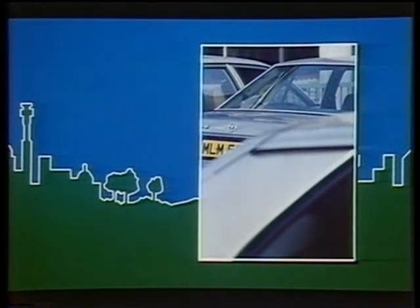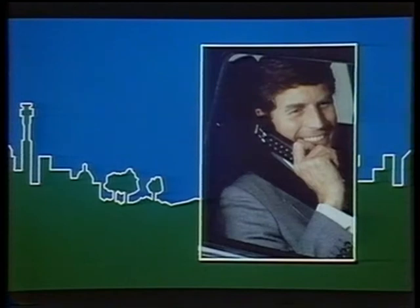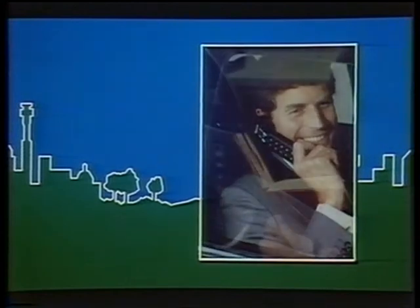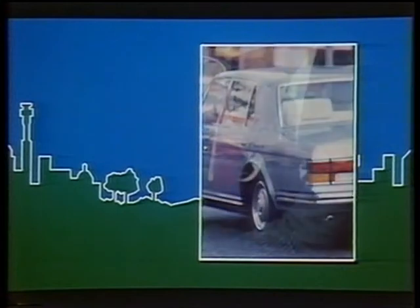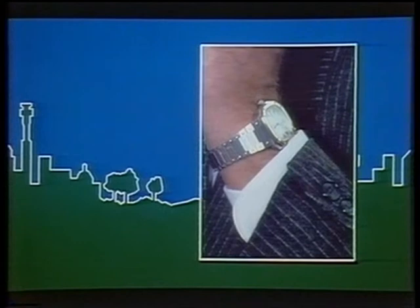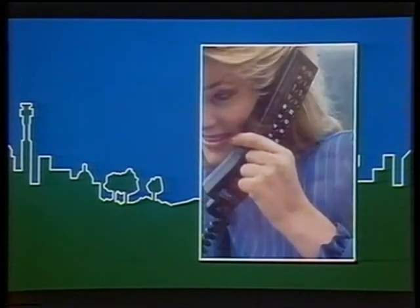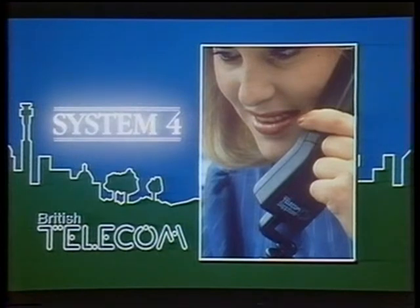In today's world, when you're out of contact, you're losing money. Keeping in touch is the name of the game — making appointments, solving problems, taking orders, on the move. The modern businessman spends a lot of time travelling, but there's no reason why that should be time wasted, thanks to British Telecom's System 4 radio phone service.